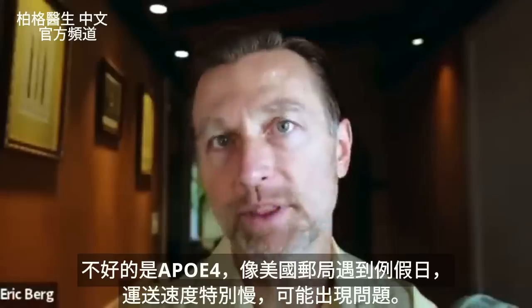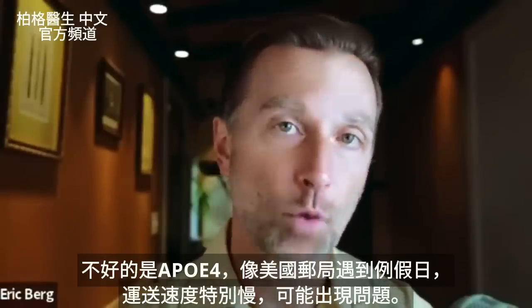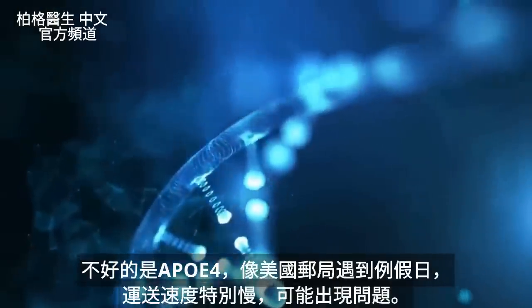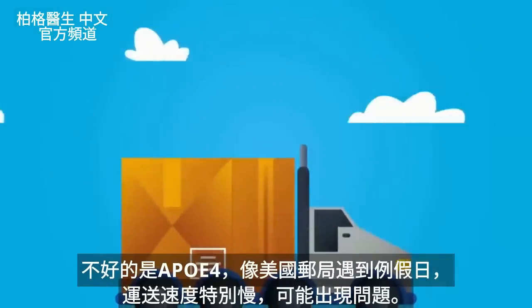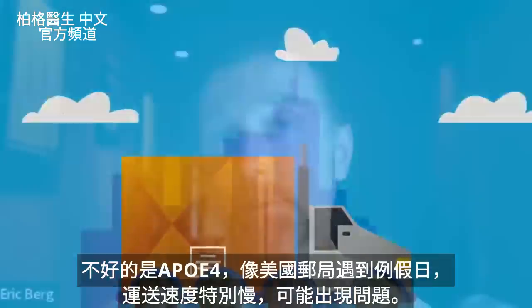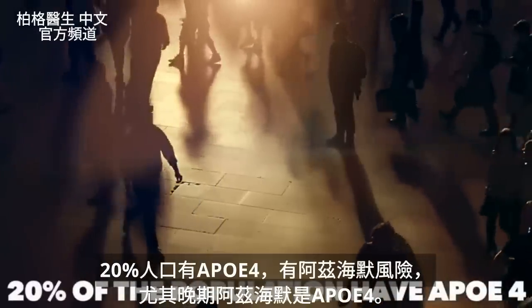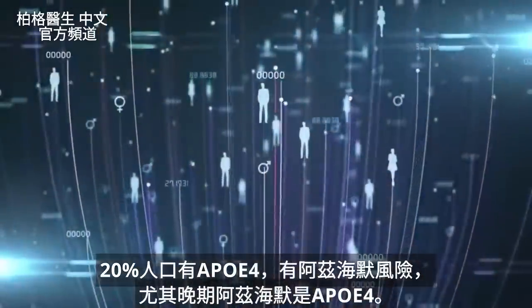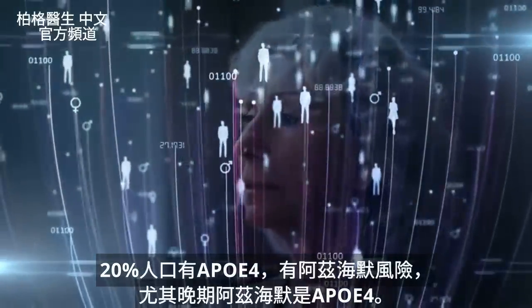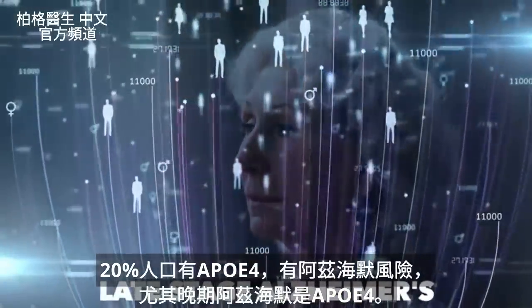The real problem comes in with the next variation called APOE4. If you have this variation in your DNA, it would be equivalent to using the regular post office during the holidays — extremely slow and you may have some issues. 20% of the population has this APOE4 fraction, and they're at risk for getting Alzheimer's, especially late-stage Alzheimer's.